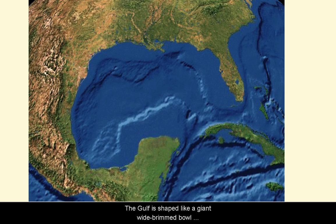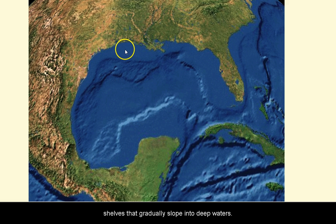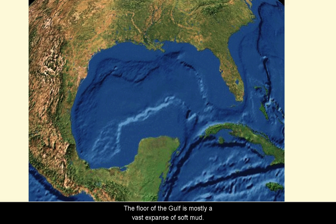The Gulf is shaped like a giant, wide-brimmed bowl filled with saltwater — shallow around the edges but deep in the middle. Starting from the coastline and moving out into the Gulf, the edge is full of wetlands, estuaries, and bays, opening out to wide and shallow shelves that gradually slope into deep water. The floor of the Gulf is mostly a vast expanse of soft mud. The fresh waters that flow into the Gulf greatly affect the health and productivity of the aquatic life there. It is, in fact, the ultimate downstream aquatic habitat for our Texas-based ecosystems.